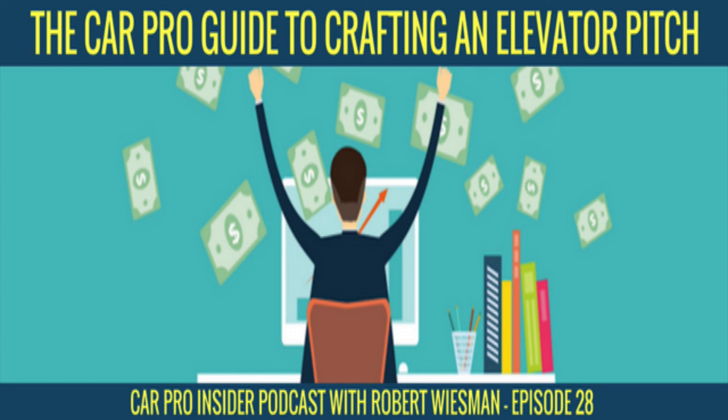Real quick recap of the three tips: keep it short and simple, use clear words with no jargon, and practice practice practice. That's it for episode 27 of the Car Pro Insider Podcast. I hope that enlightened you a little bit. Make sure to subscribe and leave a review wherever you get podcasts, get all the details at robertwieseman.com/27, and I'll see you next week — stay at it!